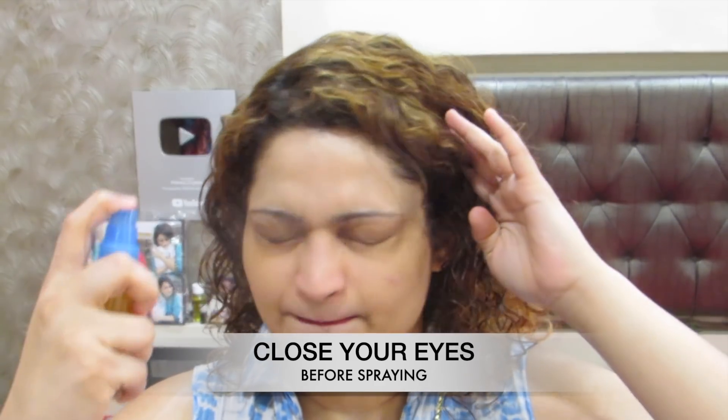You can spray it on a cotton pad and apply it on your face, but I just like to spray it directly on my face. I apply this whenever possible throughout the day — not just once. This can be the first step of your skincare routine, and after 15 minutes you can apply a moisturizer or whatever other products you want. This should be your first product on the skin.